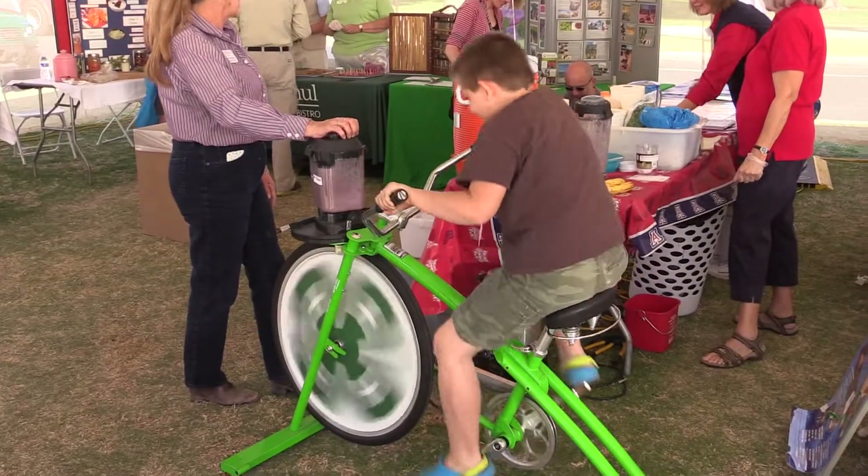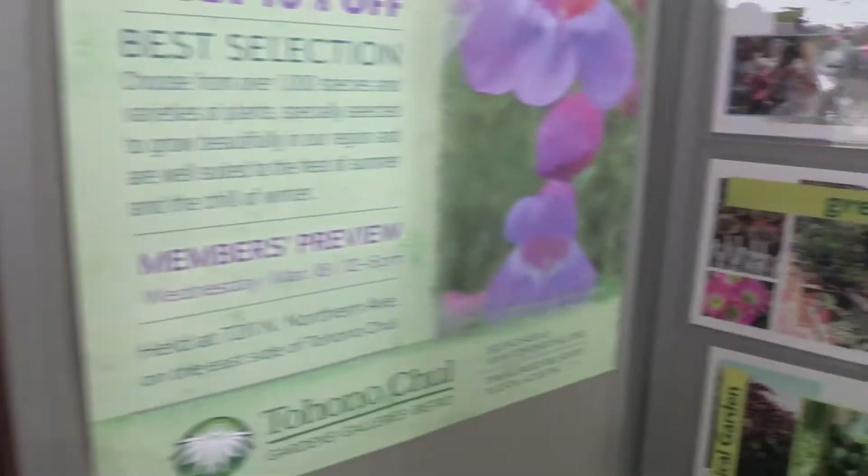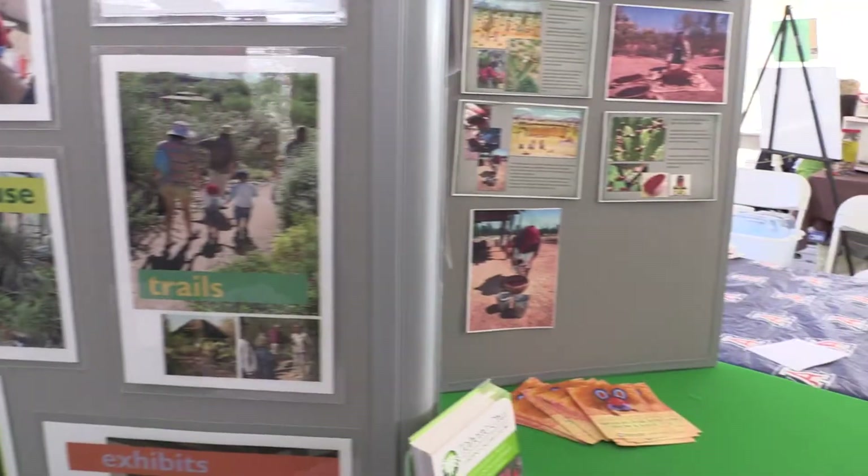Visit this neighborhood if you want to learn about how science affects food, sports, energy, safety, transportation, and more.